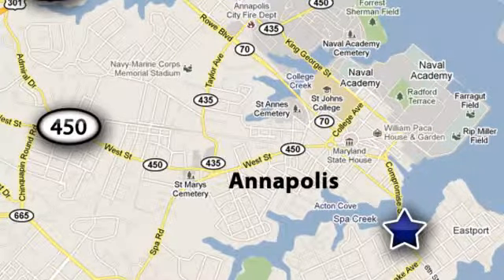Smart Center Annapolis is conveniently located at 324 6th Street in Annapolis, Maryland.